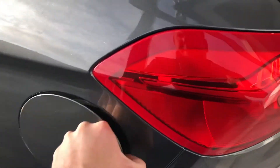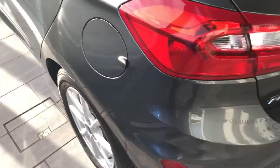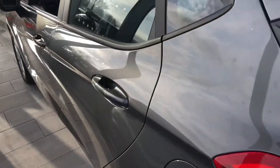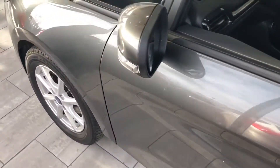You get this capless fuel system, which saves you ever losing your petrol cap and makes it really nice and easy to fuel up. As you can see, no dents or scratches — all nice and tidy.